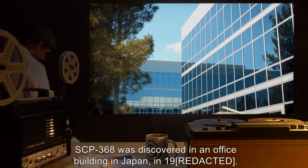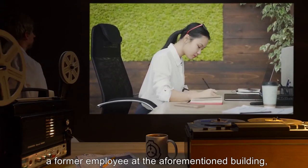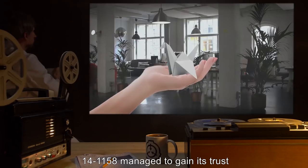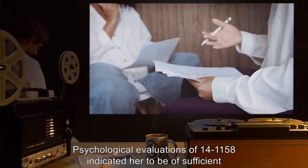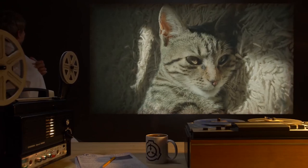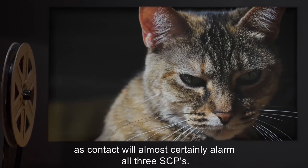SCP-368 was discovered in an office building in Japan in 19[REDACTED]. Now employed as 14-1158, a former employee at the aforementioned building found the item in a closet full of office supplies. Upon discovery of SCP-368, 14-1158 managed to gain its trust in order to move it to a more secure location. Psychological evaluations of 14-1158 indicated her to be of sufficient mental stability and acuity to warrant a position within the SCP organization. It is recommended that SCP-368 be isolated from SCP-529 and SCP-530, as contact will almost certainly alarm all three SCPs.